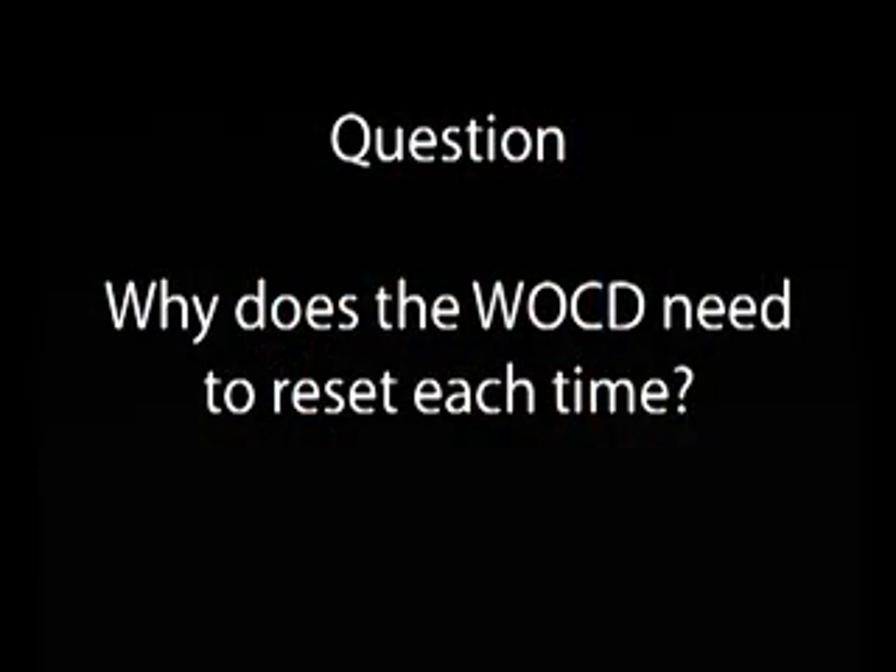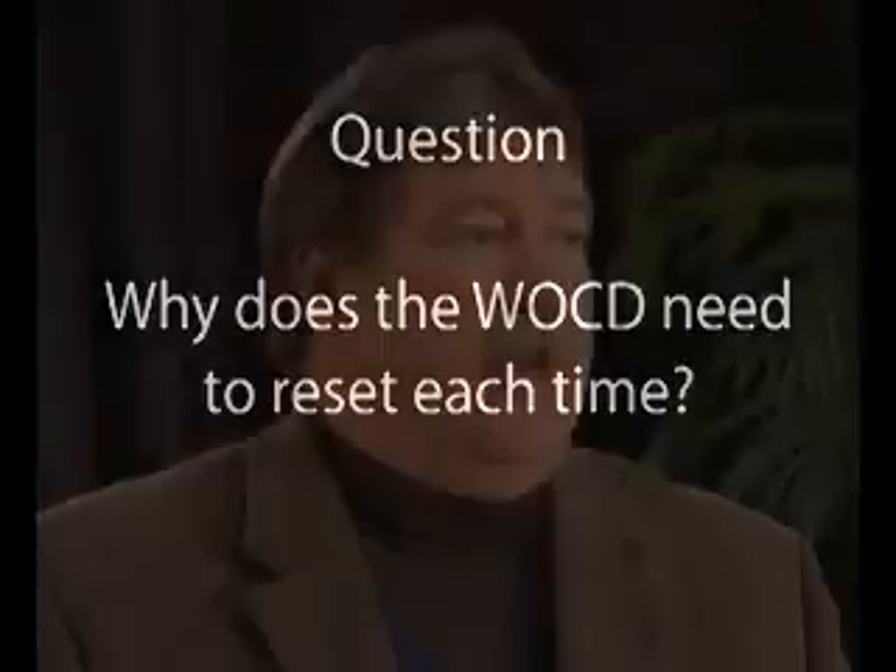Why does the WOCD need to reset each time? That's a very important feature of the ASTM F2090 standard. We're trying to educate parents and caregivers about the need to control the opening of the window when children are present. So by resetting each and every time, we will help educate those caregivers. That's an important part of the standard and an important part of design for window opening control devices.